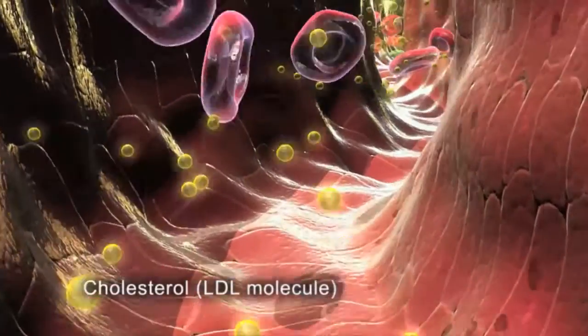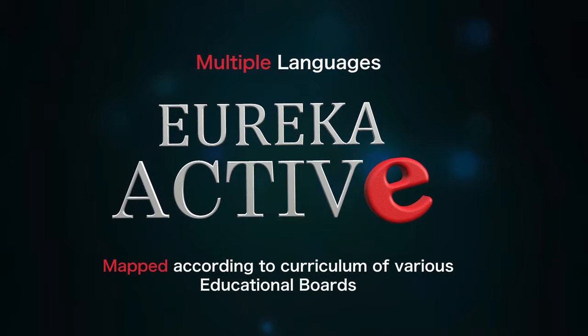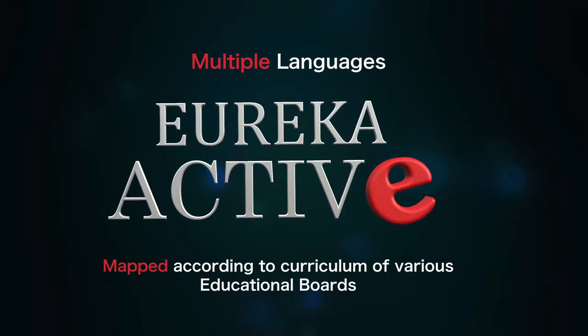From the 1st to the 12th standard, Eureka Active is available in multiple languages, as per the curriculum of various educational boards.